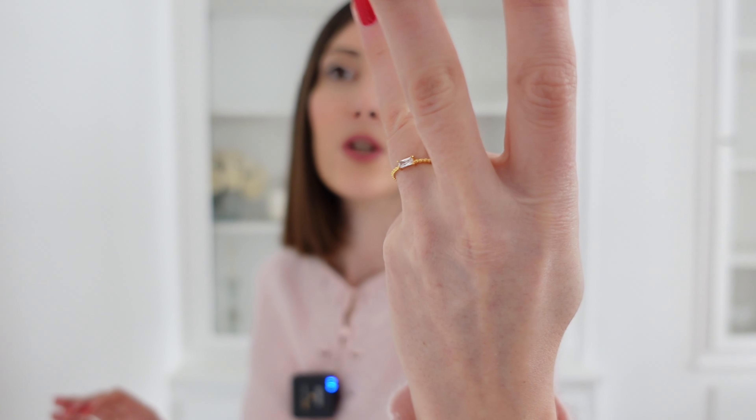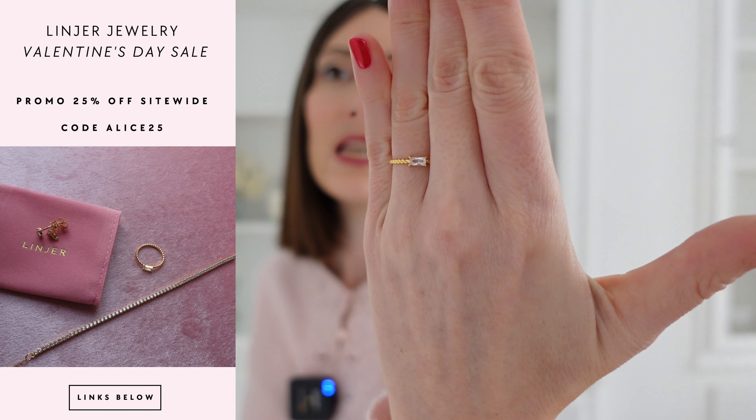At the same time it looks expensive, chic, and elegant. I really love the wave design of this ring — the baguette wave design — and the gemstone cut in a baguette style. It's really, really cute and nice.